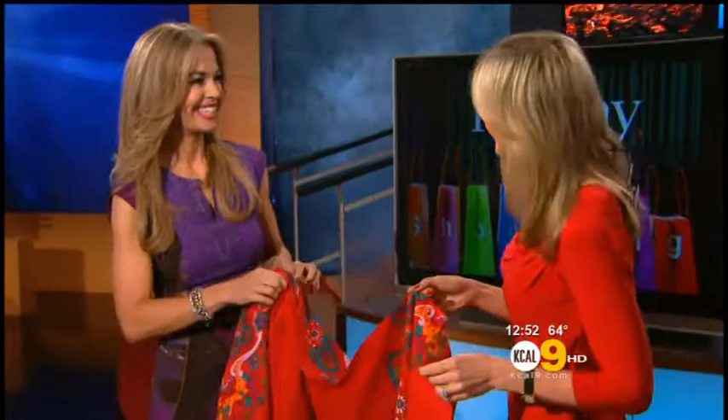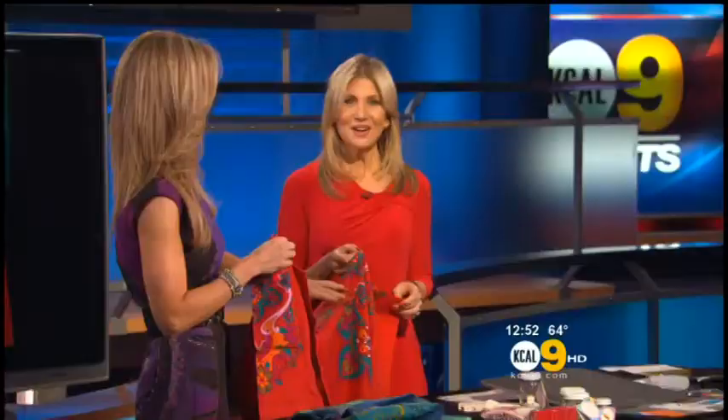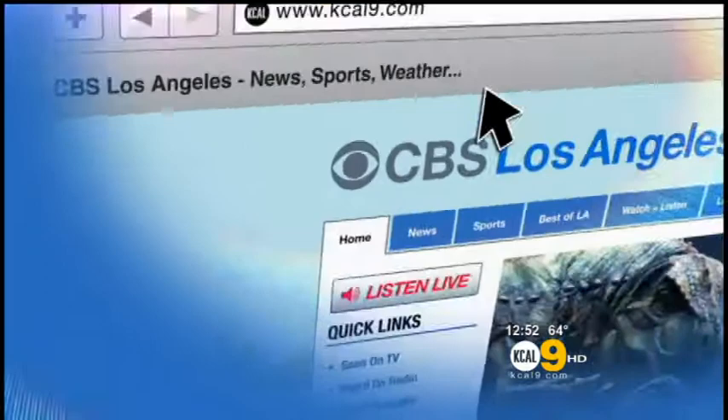All great ideas, Lori — thank you so much. For more information about all of these stocking stuffers and gift ideas, and a link to Lori Graham's website, just go to our website at kcal9.com and click 'Seen on TV.' We've got everything you need right there.